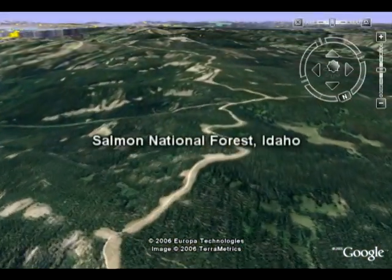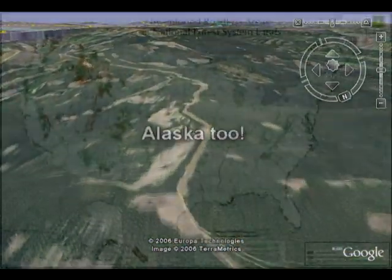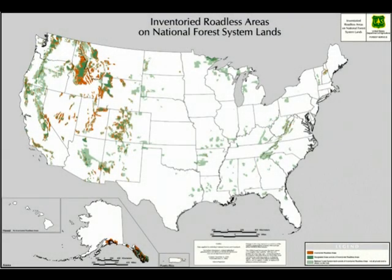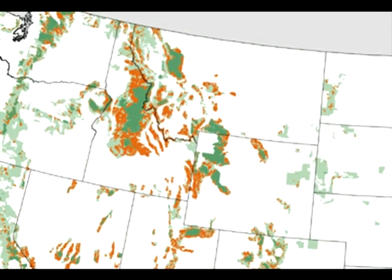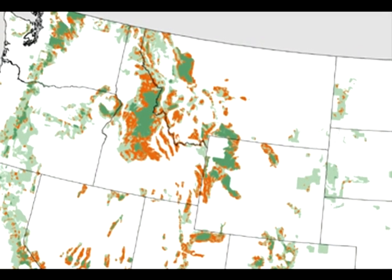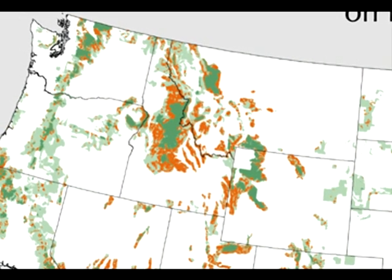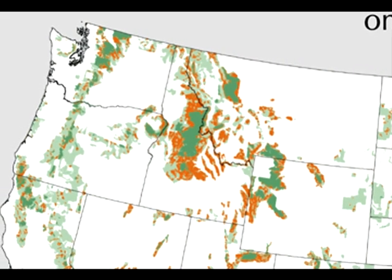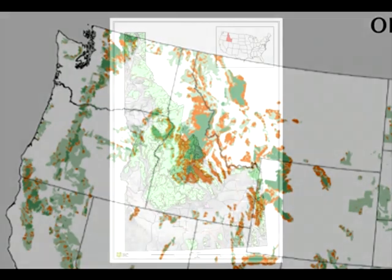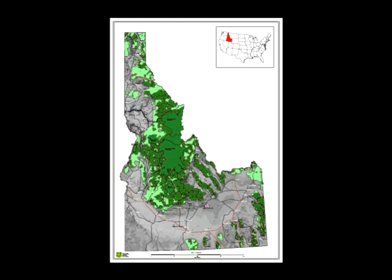Nowhere is the need to protect America's national forests greater than in Idaho. This incredible map shows all national forests in light green. The other two colors show all roadless areas on national forests — the dark green being protected, mostly wilderness areas, and the reddish-brown unprotected. Right away we see that Idaho has by far the largest tracts of wild, roadless forests left in the lower 48 states. The state has just over 20 million acres of national forests, and an incredible 14 million are still wild and free of roads.